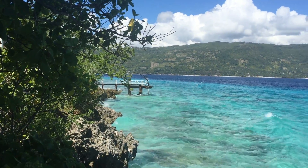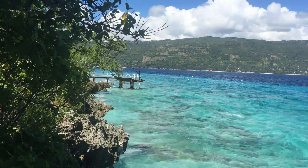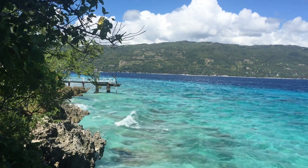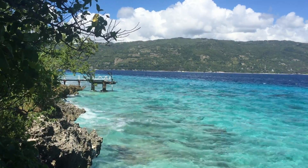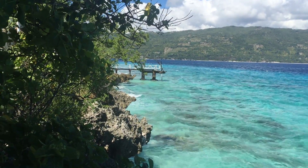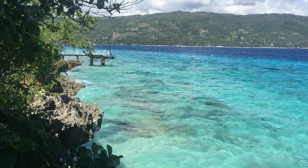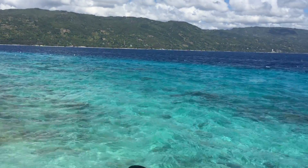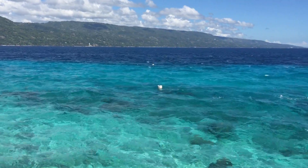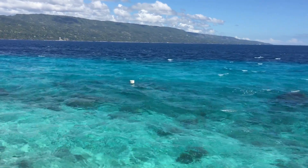This is the edge of the Blue Water Sumalon Resort property. The big island that you see over in front of us, that is Cebu Island. This is the dock where they get their supplies in. I hope on this video it shows how beautifully blue and green the water is here. It's absolutely beautiful.